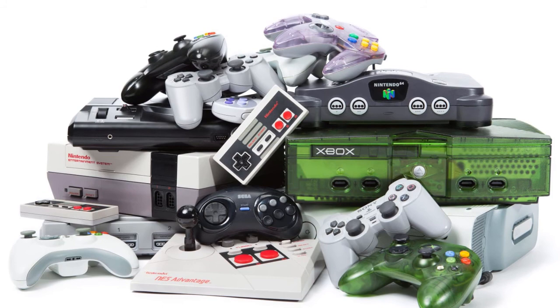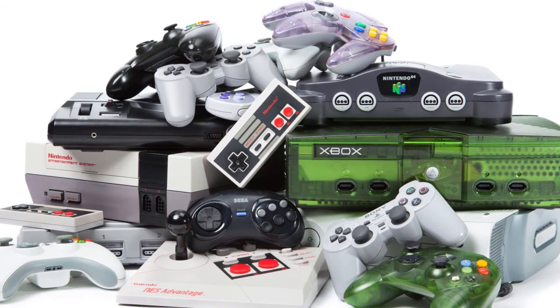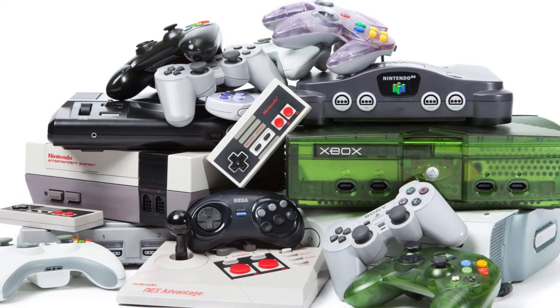So those are some fun facts and secrets from some of our favorite video game consoles. If you have any other video game related secrets or topics you'd like me to talk about, let me know in the comments below. If you liked this video, be sure to leave a like and consider subscribing to the channel. A big thank you to each and every one of my patrons for making this video possible. If you want to help support the channel, visit patreon.com/AaronCarruthers. Thank you for watching, and I'll see you in the next video.